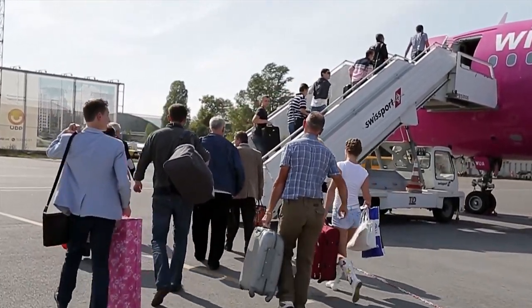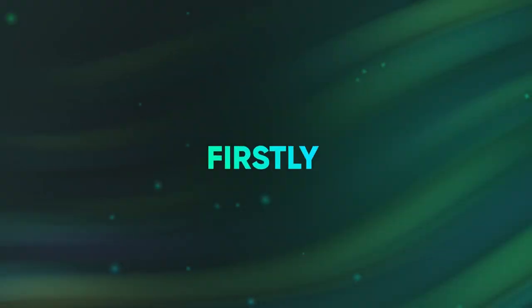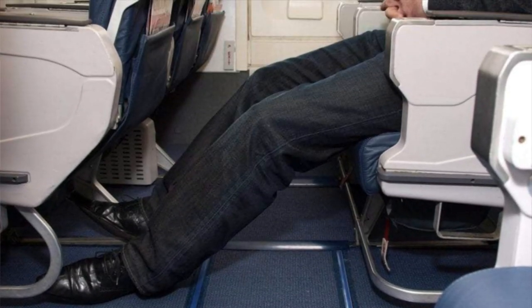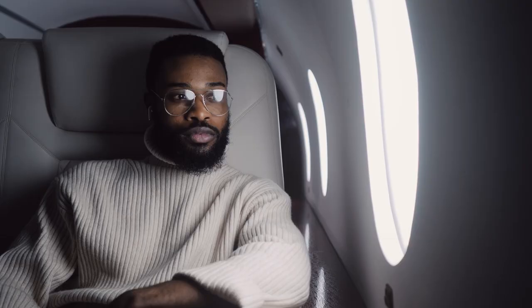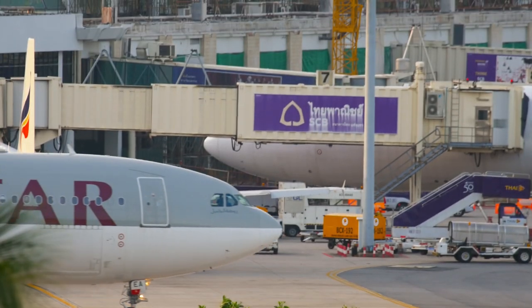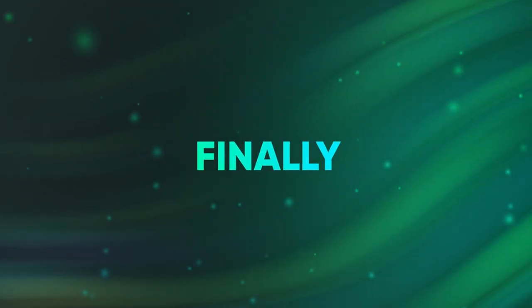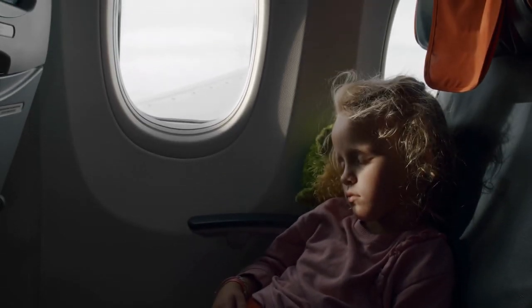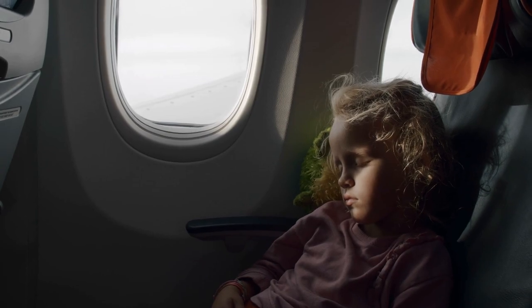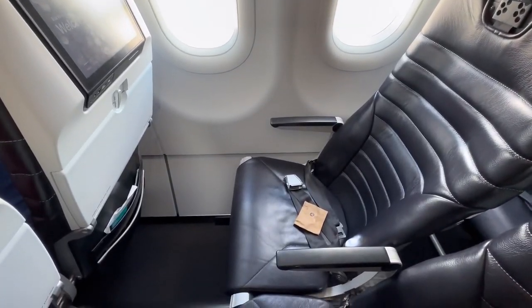Selecting an airline seat can be a daunting task. There are several common challenges passengers face. Firstly, there's limited availability — popular seats, like those with extra legroom or window views, usually get booked quickly, leaving you with fewer options. Then there are extra fees; many airlines charge additional fees for preferred seating, adding to the overall cost of your trip. Finally, there's the issue of comfort — long flights can be uncomfortable, especially if you're stuck in a cramped seat with limited recline. These challenges make the process of choosing a seat even more important.